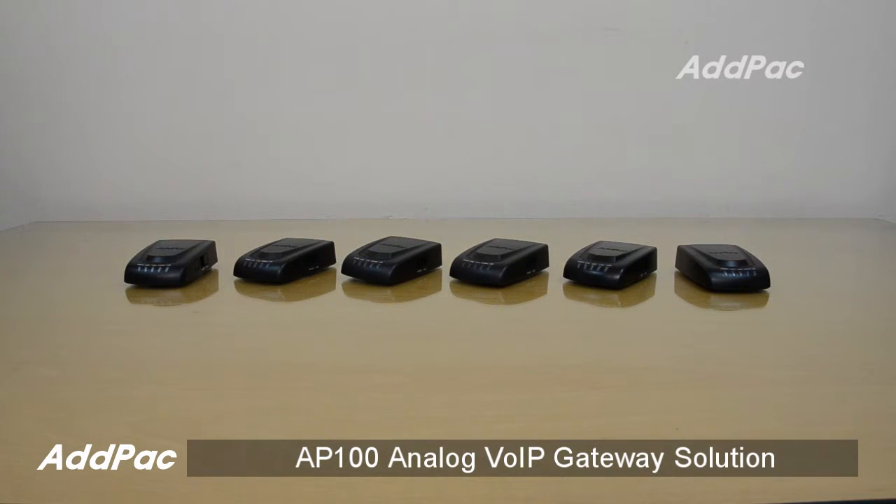Hi, I'm Sophia. I'm here to introduce you to the one or two-port AP100 analog VoIP gateway series, including the ATA analog telephone adapter.